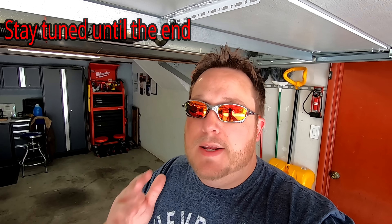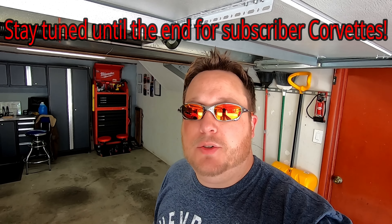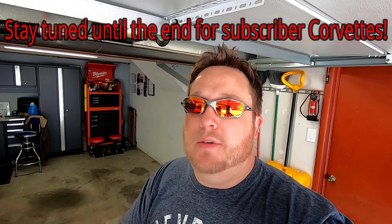Good afternoon everyone. Welcome back to Horsepower Obsessed. Today we're going to talk about a question that has come up in my comments a couple of different times: the differences between the 2015, 2016, 2017, 2018, and 2019 Z06 Corvettes and which one is the sweet spot for purchasing.